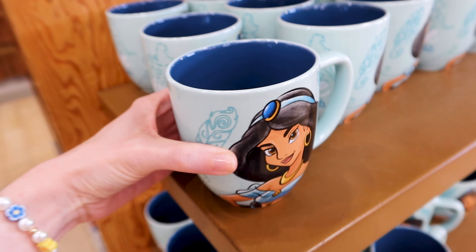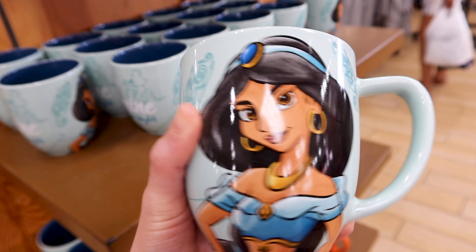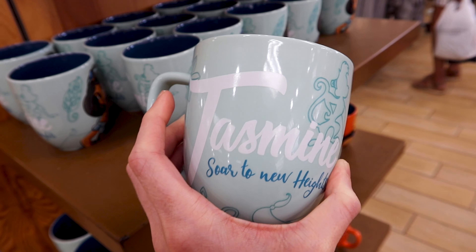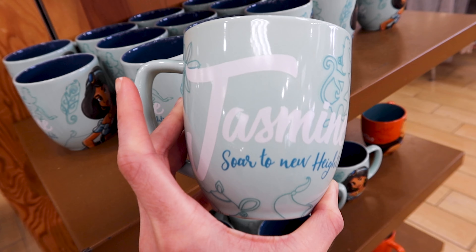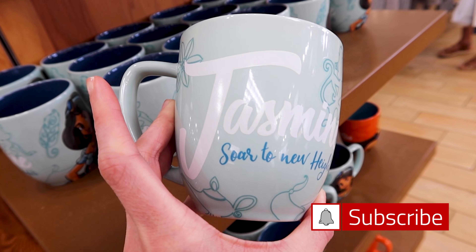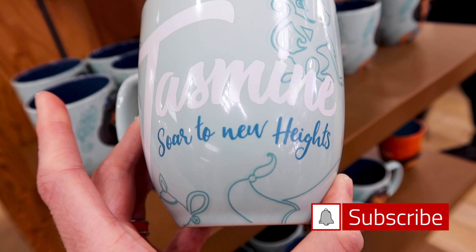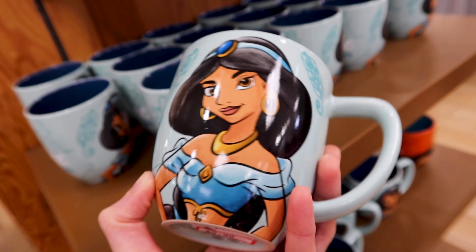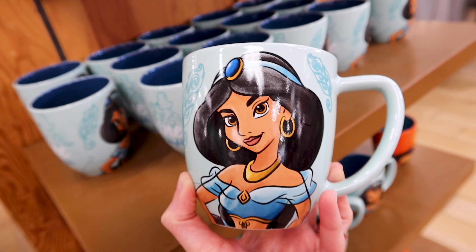They have the Disney Princess mugs here. Oh my goodness, they have Jasmine! I usually see these at the World of Disney at full price, but they have them here. This is the Jasmine one — 'Soar to new heights' — with the blue and the magic carpet, the lamp, and this one here. Wow, it's six dollars out of fifteen dollars.